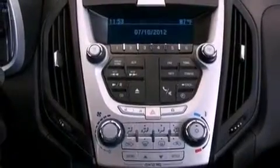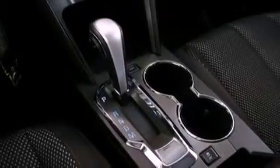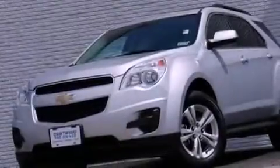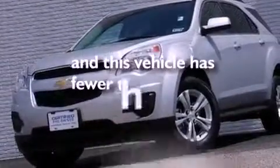Additional features include an illuminated driver's side vanity mirror, an engine immobilizer theft deterrent system, an anti-lock braking system, heated side view mirrors, and this vehicle has less than 23,000 miles.